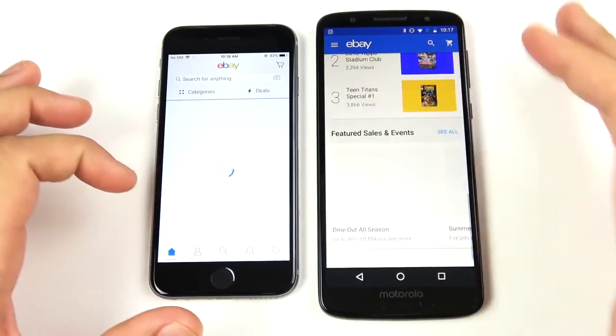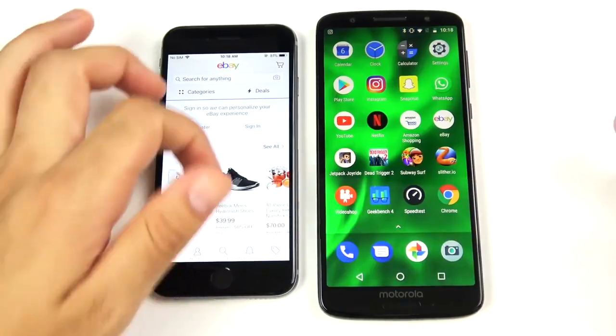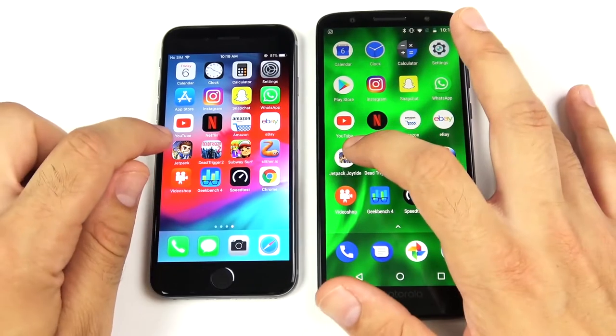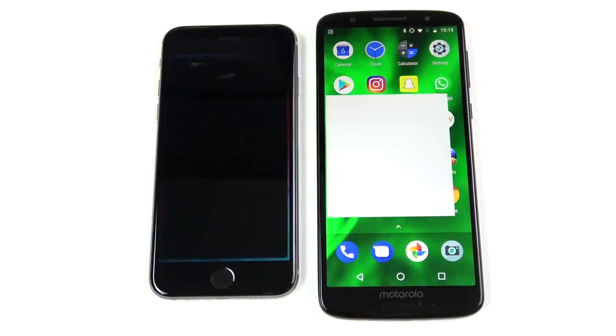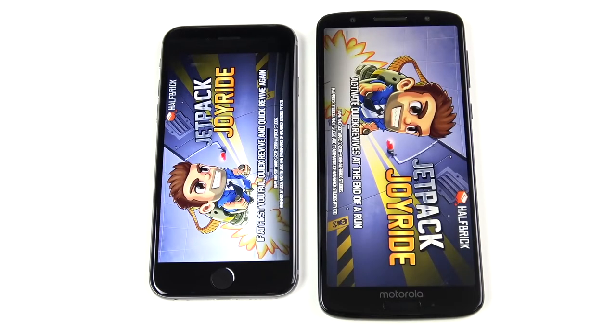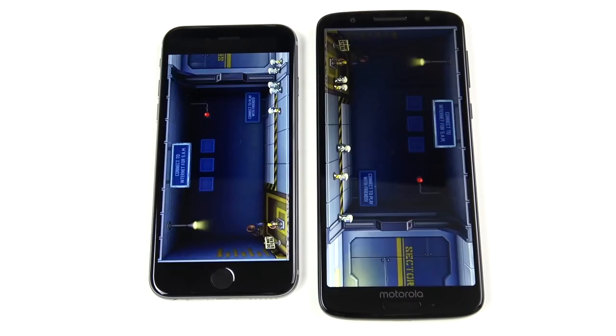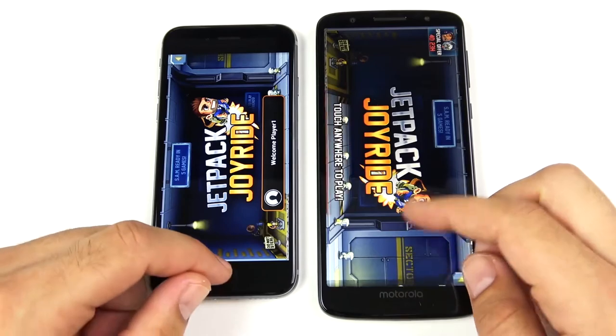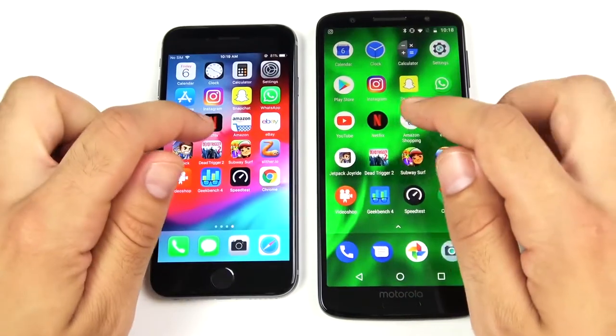Into games — let's see if the iPhone 6 can come back. Into Jetpack Joyride — you can see a little bit of a lag there on the Moto G6 load, but it's still loading. See which one gets there first — that was pretty close, I think that was about a draw. Let me know your thoughts down below.